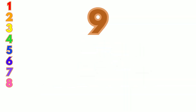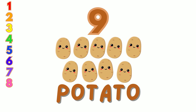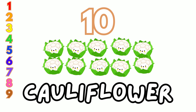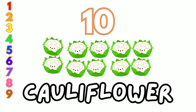Nine. Look at these nine brown potatoes. Let's count together: one, two, three, four, five, six, seven, eight, nine. Ten. Wow! We have ten white cauliflowers. Let's count them: one, two, three, four, five, six, seven, eight, nine, ten.